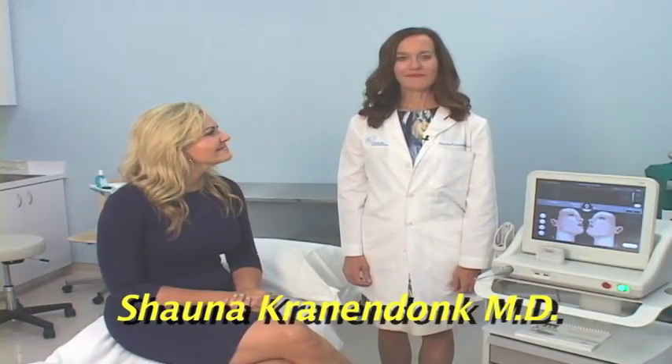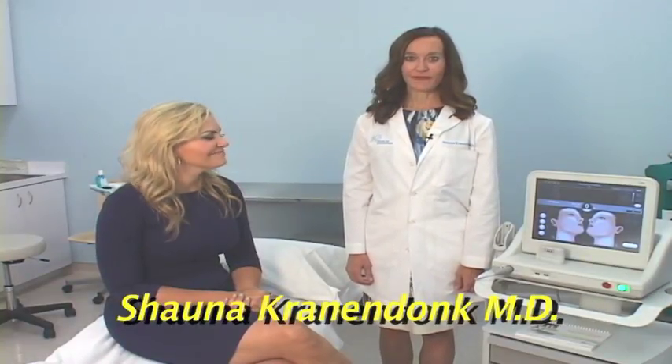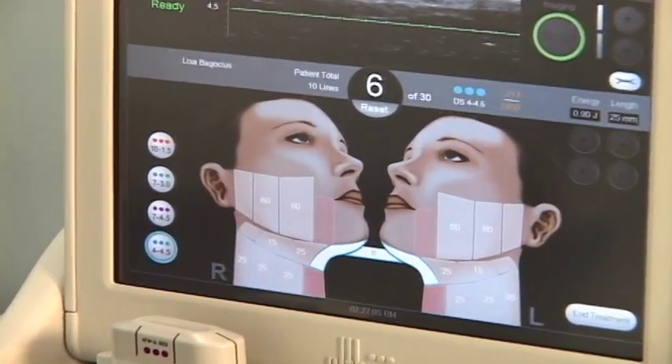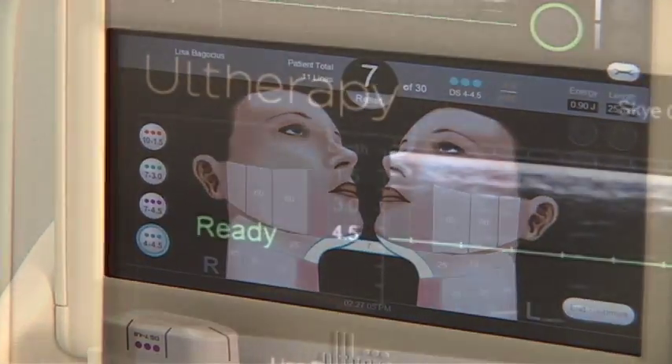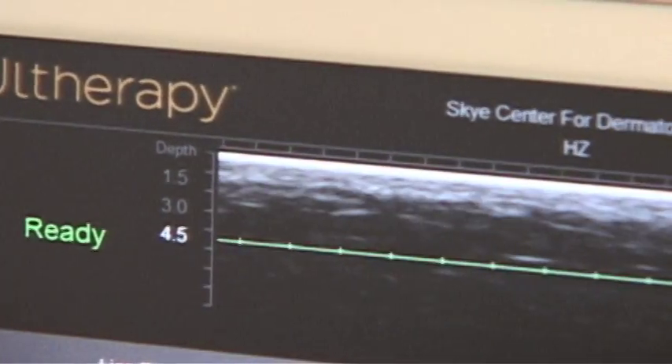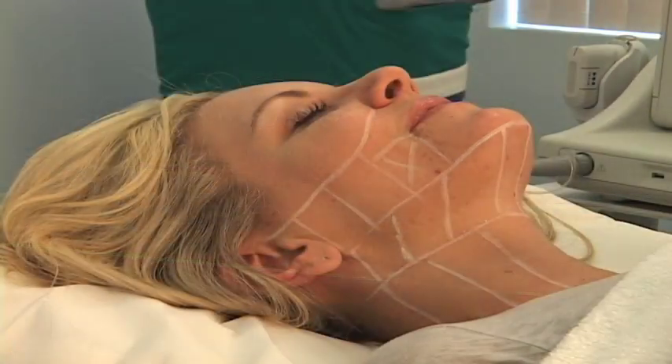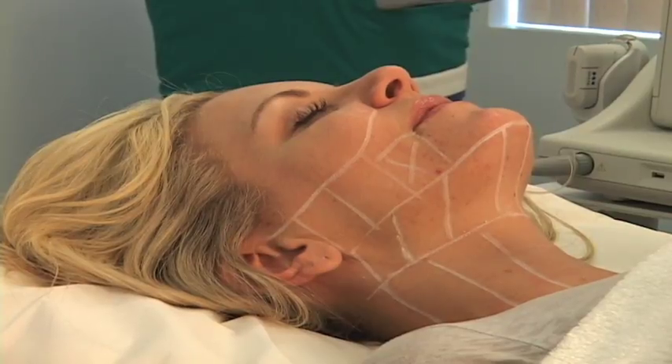Hi, I'm Dr. Cranedonk and I'm here to give you an exclusive look at one of our favorite in-office procedures. Ultherapy is a non-surgical treatment for the face, neck and decolletage that uses ultrasound to lift and tighten loose or sagging skin without any downtime. It is the only non-invasive procedure FDA approved for lifting and tightening tissue. The benefits of Ultherapy: non-surgical and no downtime.